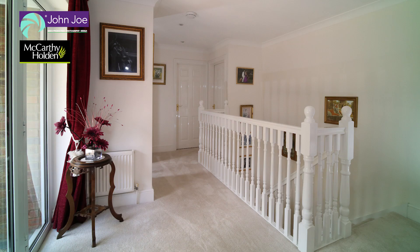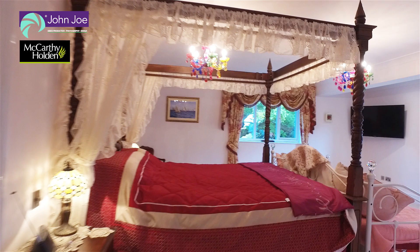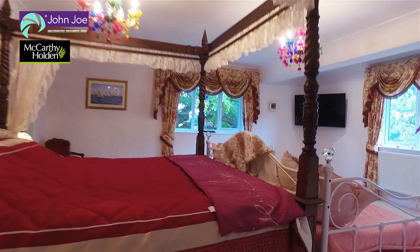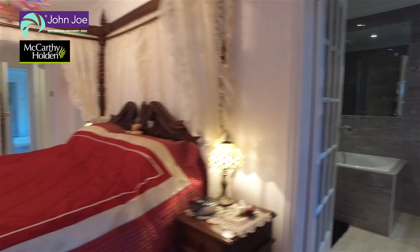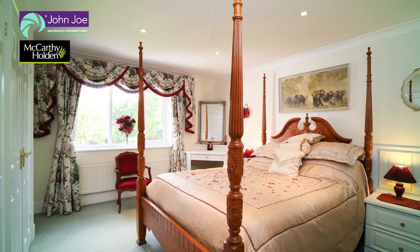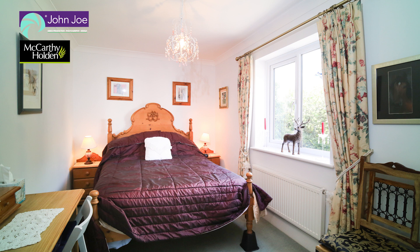On the first floor there is a grand landing. The master bedroom is simply breathtaking, providing indulgent space on a vast scale. There are two superb walk-in dressing rooms and a substantial en suite. There are four bedrooms in total on the first floor, three of which have en suites and there is a family bathroom also.